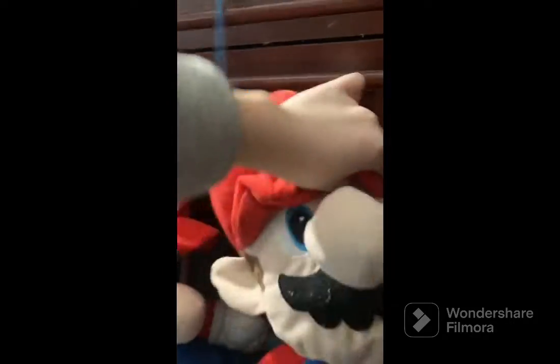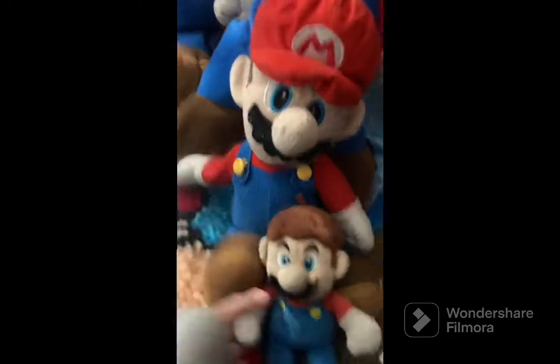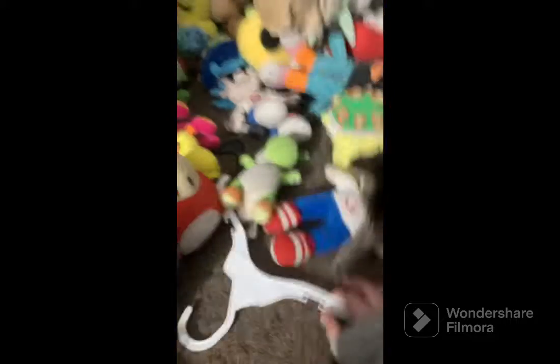Alright, moving on to the plushies! We got a Mario pillow, jumbo Mario, another jumbo Mario, normal-sized Mario, tiny Mario, a white pencil... Luigi, and another giant Luigi somewhere. Tiny Mario yay!